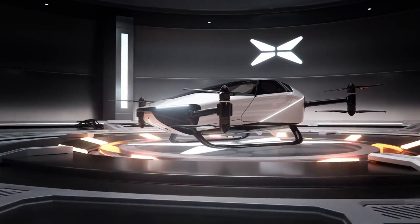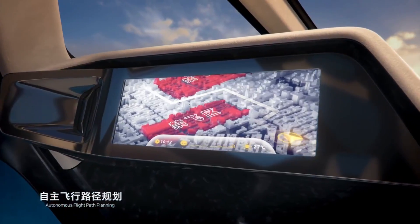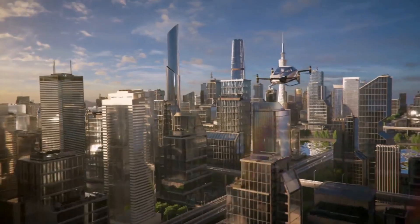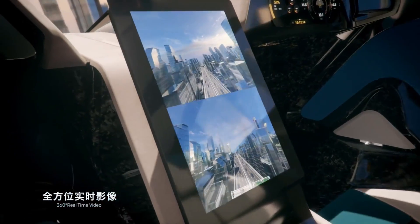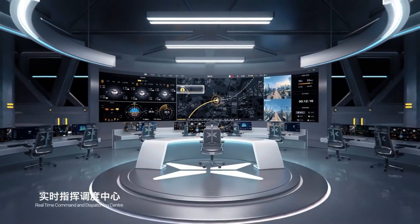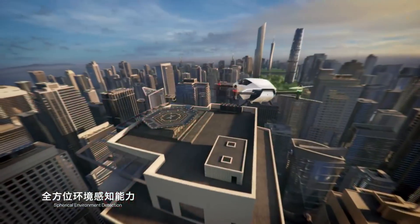With a top speed of 81 miles per hour and a flight time of 35 minutes, this aircraft is powered by batteries and features eight electric motors and propellers. The airframe is constructed with an aircraft aluminium framework and carbon fiber composite. X2 safety features include a ballistic parachute for emergencies, distributed electric propulsion, numerous redundant systems, spherical environment detection, ground monitoring, real-time video, omnidirectional camera, and the ability to return and land autonomously.